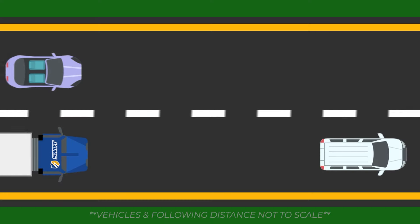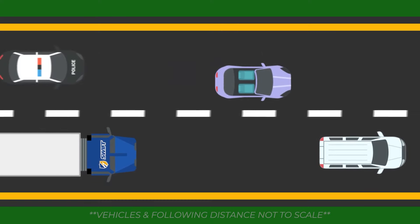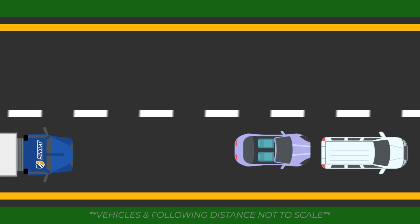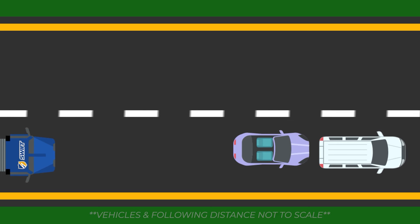The first breed of road hazard we're going to talk about today is tailgaters. Now you might think it's fairly easy to identify a tailgater in the wild — you just look behind you, right? But one of their most common hiding spots in the wild is actually also right in front of you.